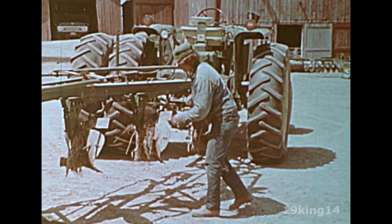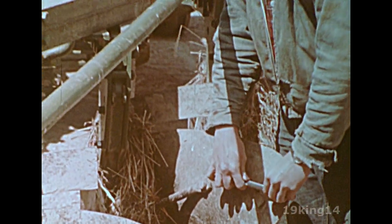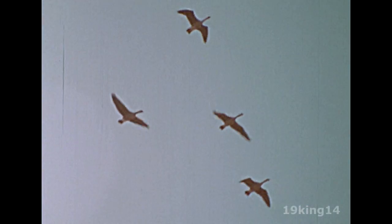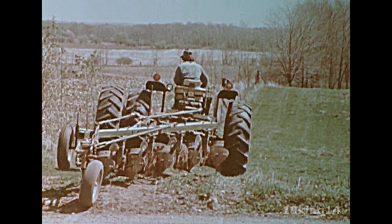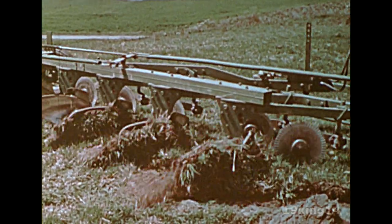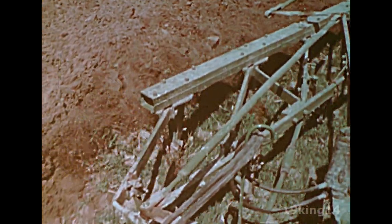Machinery is put in working order. As the weather warms up, the fields are plowed and the soil is ready for planting. A machine called a plow turns the soil completely over. This loosens the soil so it will soak up the rain.